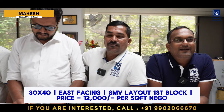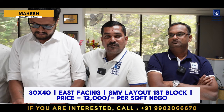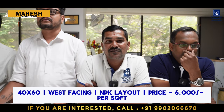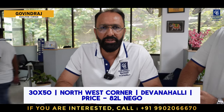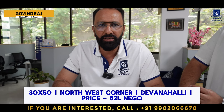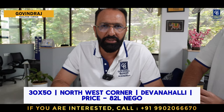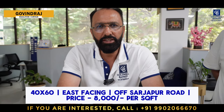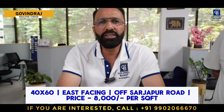Hi viewers, this is Maher, affiliate partner from Coldwell Bankers. This week I have two properties — one in SMBL Layout and another in NPKL. The first property is a 30x40 east-facing site in First Block, quoted price is 12,000 per square foot. The second property is a 40x60 west-facing site in Kempegoda Layout, priced at 6,500 rupees per square foot. Next, this is Govind Raj from Coldwell Bankers. I have a 30x50 northwest corner property at Park Lane by PC Realty, close to the STRR, quoted at 82 lakhs, negotiable. I also have an east-facing 40x60 site at Astro City Boulevard off Sarjapur Road with BDA plan sanction, priced at 8,000 rupees per square foot.